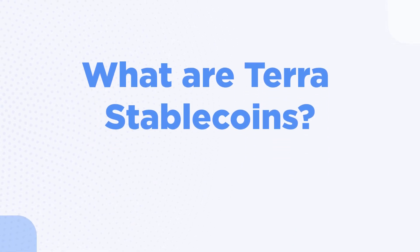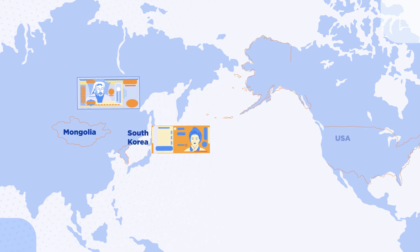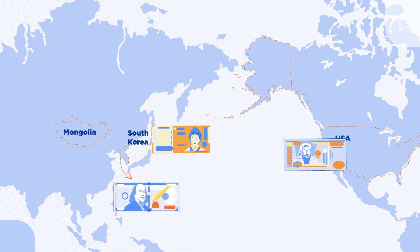What are Terra Stablecoins? In Mongolia, people buy goods and services with Tugric. In Korea, the Won. And of course, the US dollar in America. It's not so easy to do business in Korea with US dollars, or in the US with Mongolian Tugric.